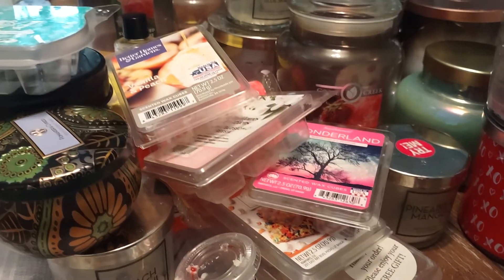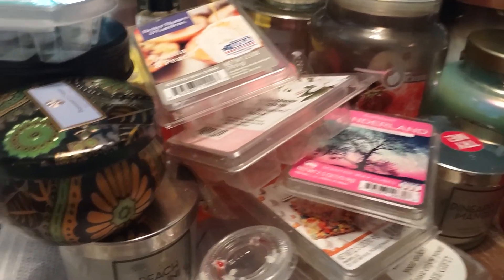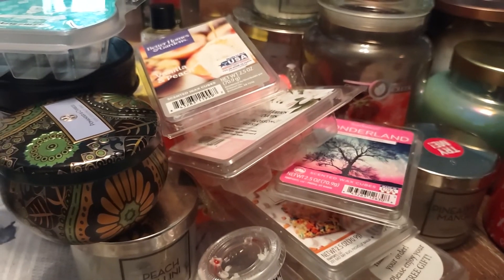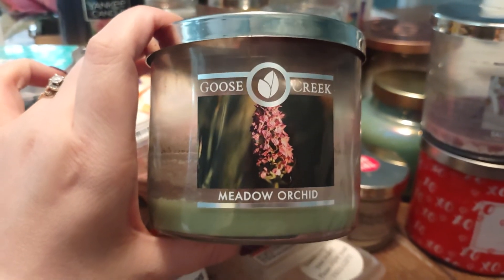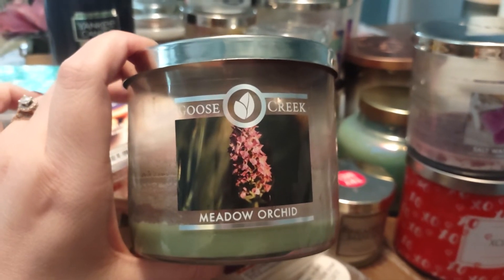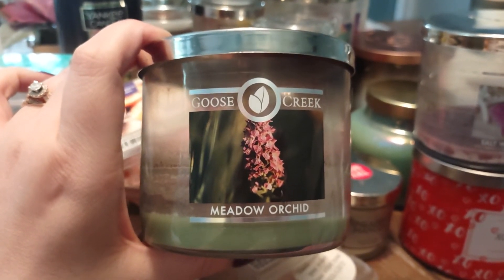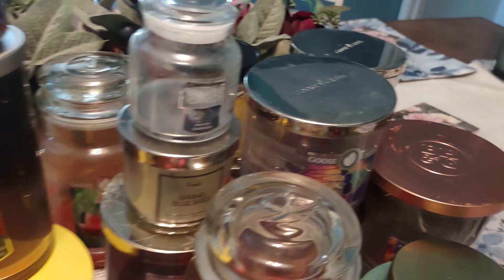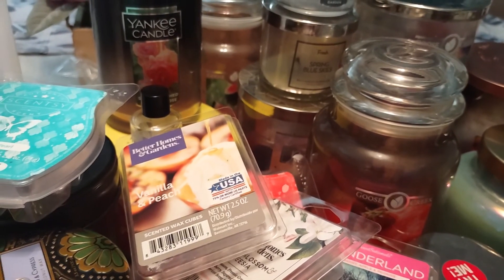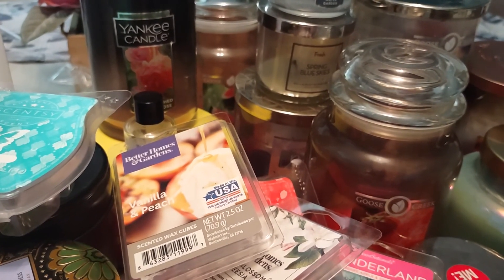The last candle is from Goose Creek — Meadow Orchid. A fresh floral scent. Definitely nothing to write home about; it was pretty but not a standout by any means. So let's take a final overlook of all the candle empties. I did not count how many, but I'm definitely venturing to say I used up about 20 candles this month. I hope you guys enjoyed this video. If you have any questions, feel free to leave them below. Don't forget to comment, rate, and subscribe. Thank you for watching and bye everyone.